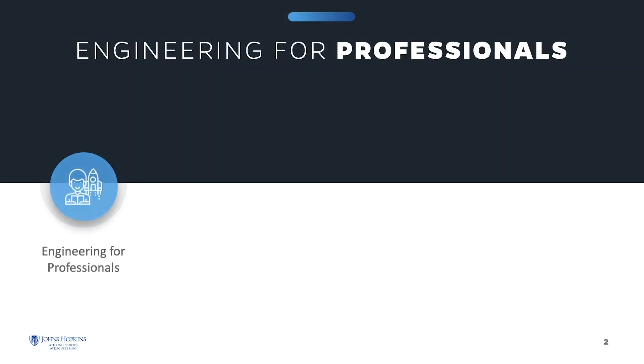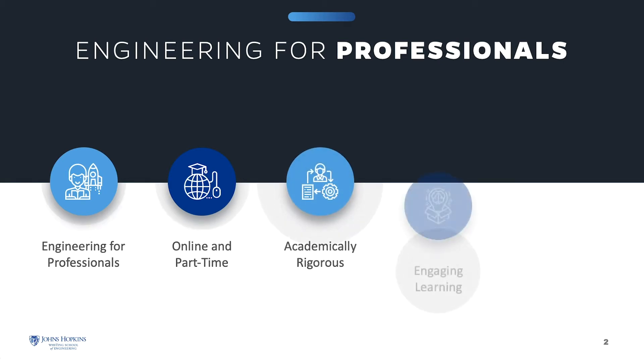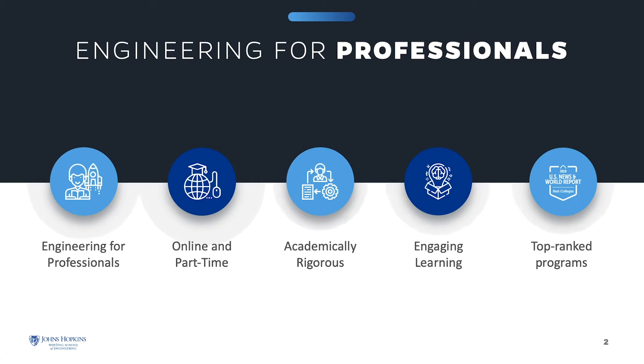The Engineering for Professionals online, part-time program at Johns Hopkins Engineering offers thoughtfully designed courses that enhance your knowledge and build the essential skills to help you excel in your career. Our top-ranked programs are academically rigorous, and you will engage in meaningful learning interactions with both instructors and classmates.